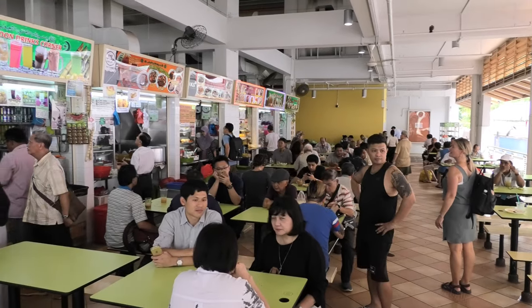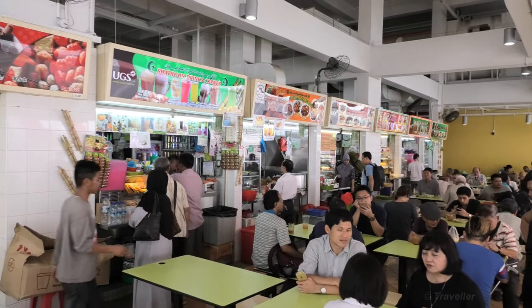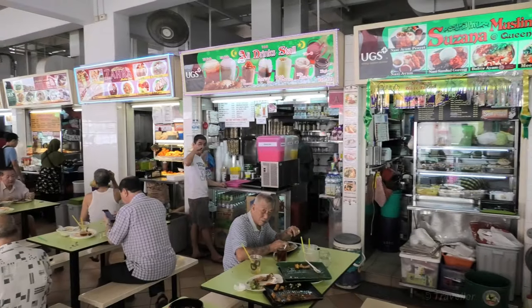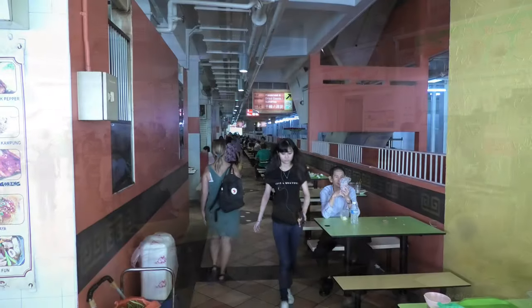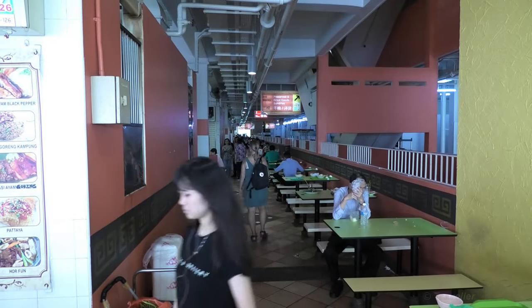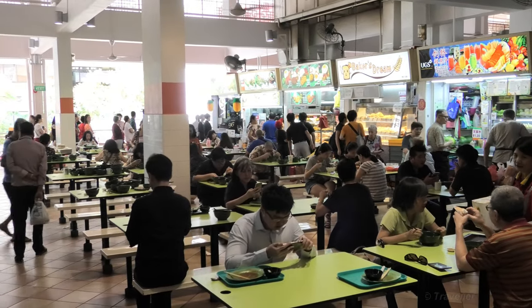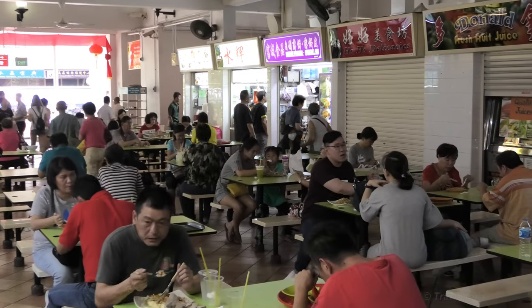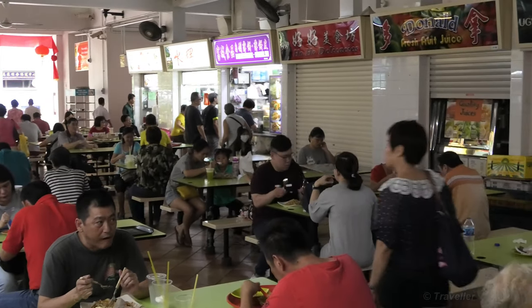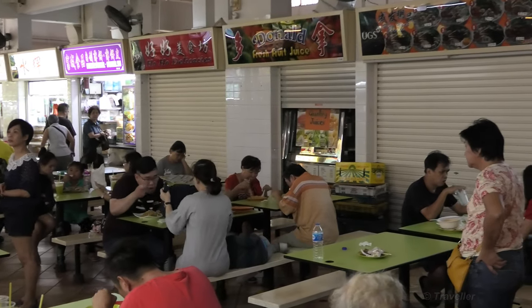This looks to be the main food section of the market. Maru and I might just be having a little snack here. There are most certainly enough tables here for everybody. As everybody knows, food is very important in Singapore. I don't think Maru and I could have time to stop for a snack yet — a lot of filming to do today. Hopefully we'll find somewhere else to have a meal later on.